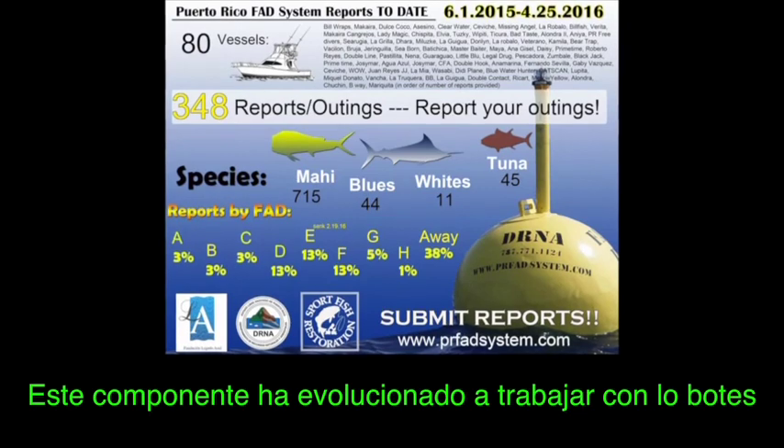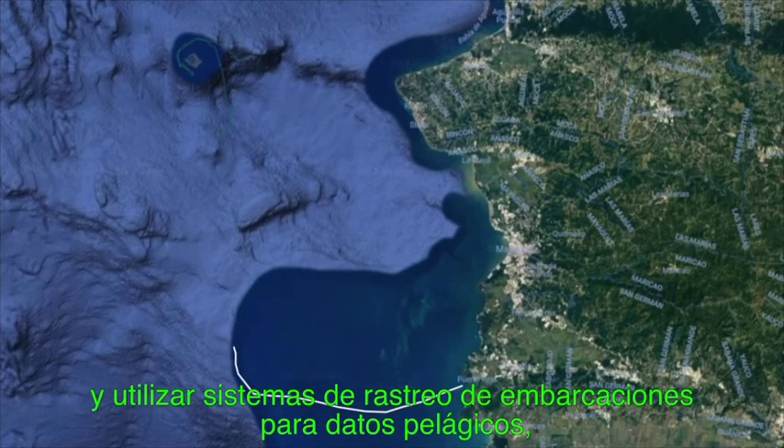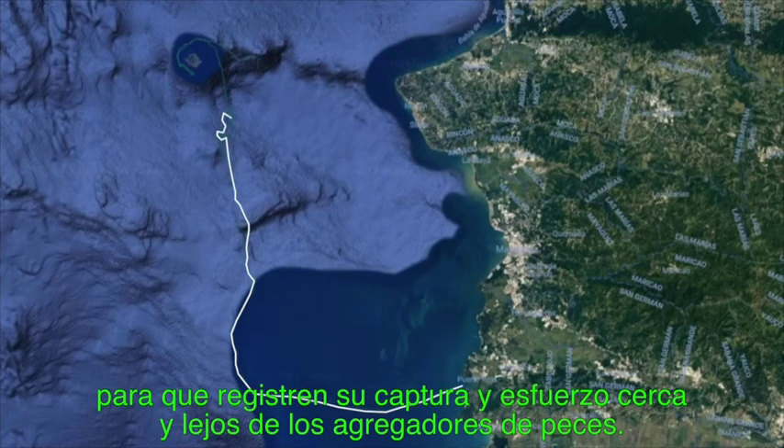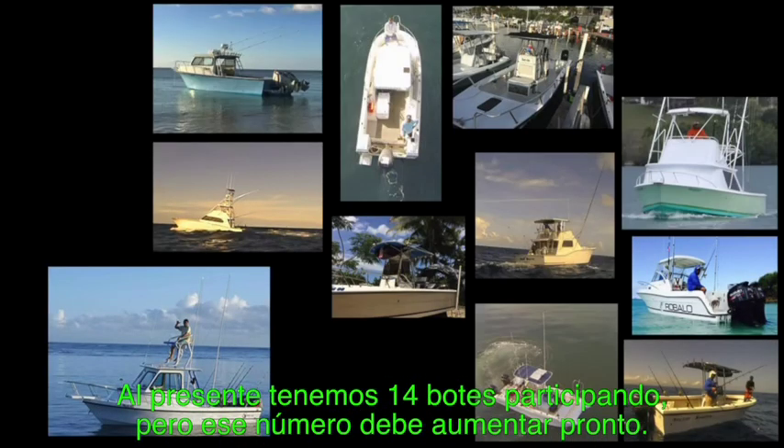This component has evolved into working with the top boats that submitted surveys, and using Pelagic Data System vessel trackers to log their catch and effort both near and away from the FADs. Currently, we have 14 boats participating, but that number should increase soon.